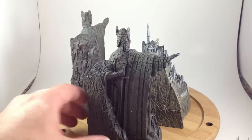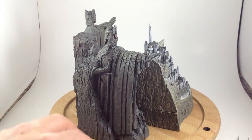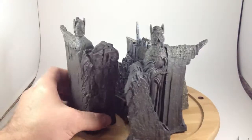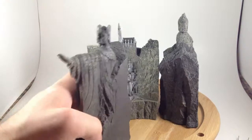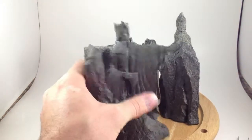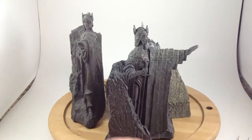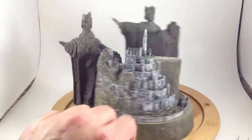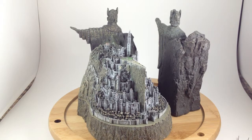I would have loved to get a nice replica of Orthanc like this, but no such luck. Sideshow Weta has one that's a nice decent size — much larger than these — but it's also around $260 on eBay, and I can't afford that right now. I would really love to get an Orthanc statue. Anyway, this one's my favorite, but I like them both.